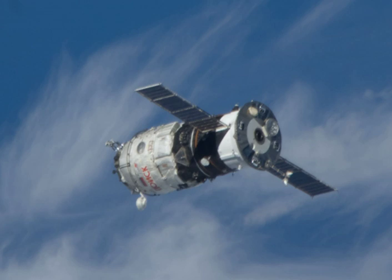Progress MMIM-2 and Poisk were launched by a Soyuz-U carrier rocket flying from Site-1 at the Baikonur Cosmodrome. The launch occurred at 14:22 GMT on 10 November 2009. At launch, Progress MMIM-2 had a total mass of 7,102 kg, including the 3,670 kg Poisk module.